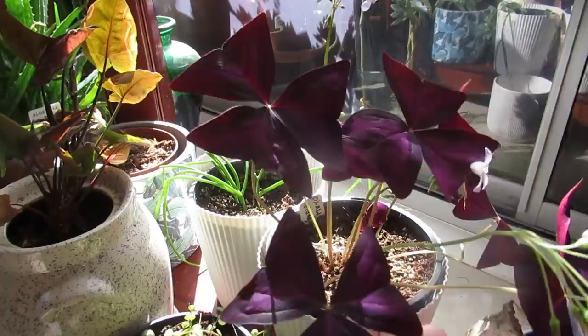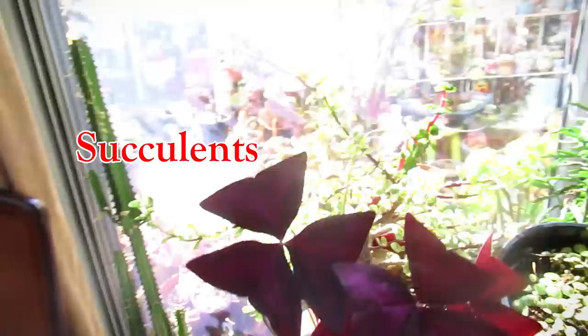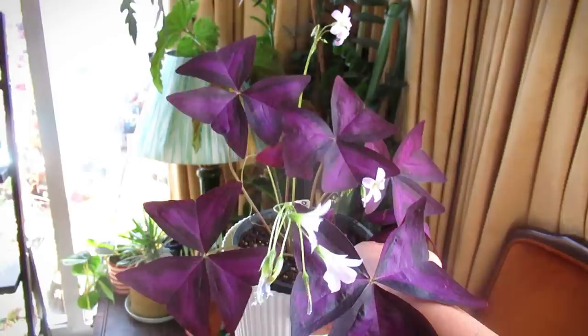Good morning my lovelies. Look what's here to greet me — my Oxalis triangularis. Oh my my my. It's beautiful. Look at this. Hang on, I can't see — the sun is in the wrong angle. Let's go have a look over here. There you go. Beautiful.